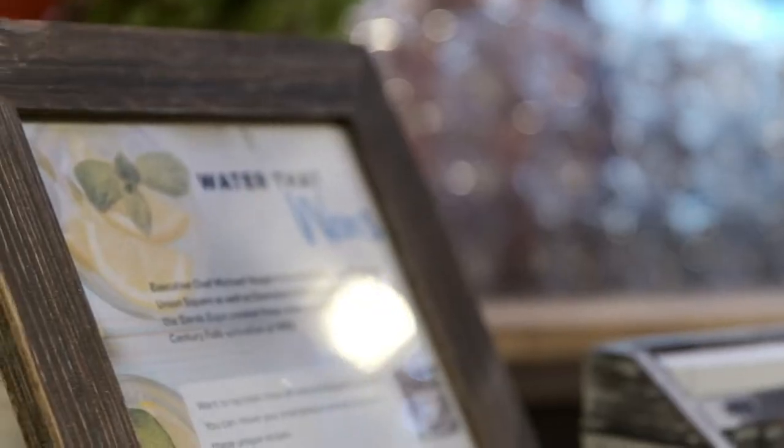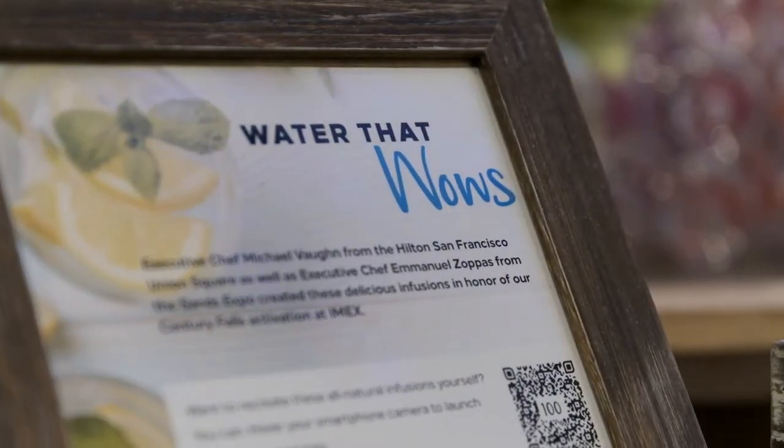It's a two-cent donation per scan — so a lot of water drinking for a good amount of impact. If you scan during the event, we're funding piping in Malawi through our charitable partner Water Aid. And yes, this is open to anyone.